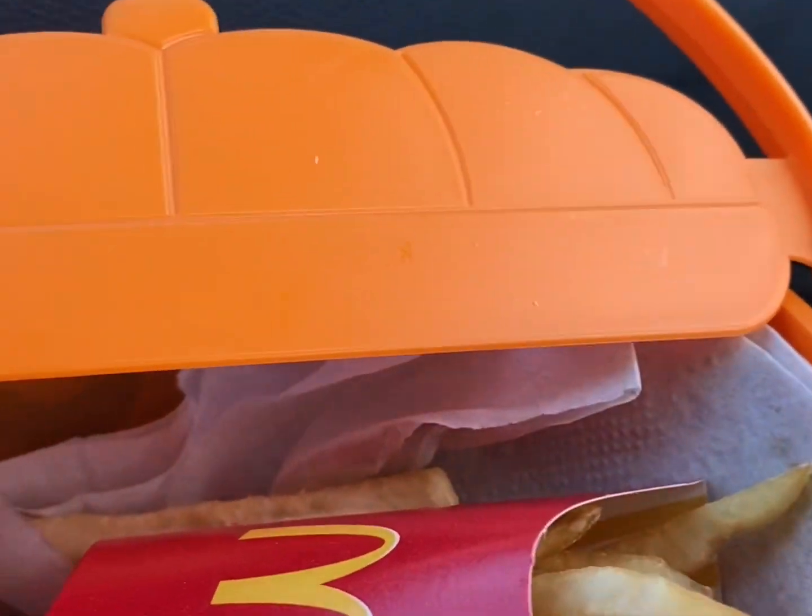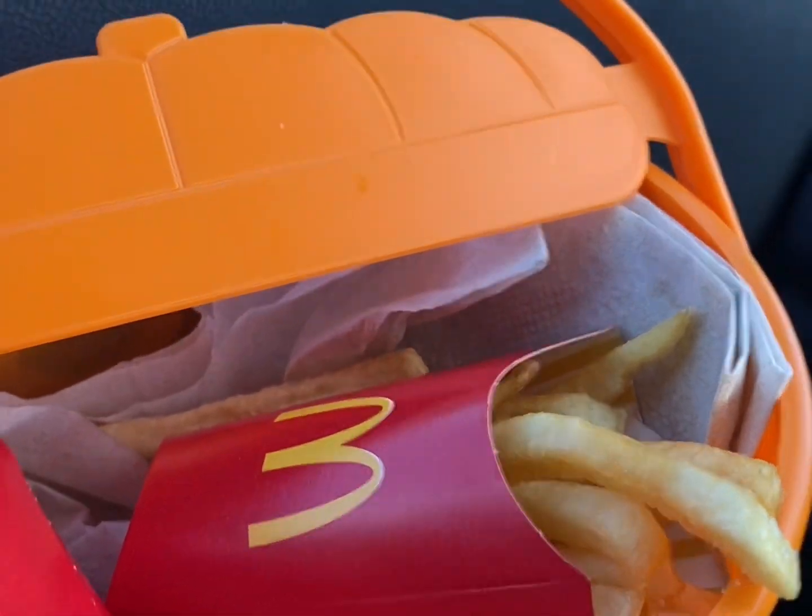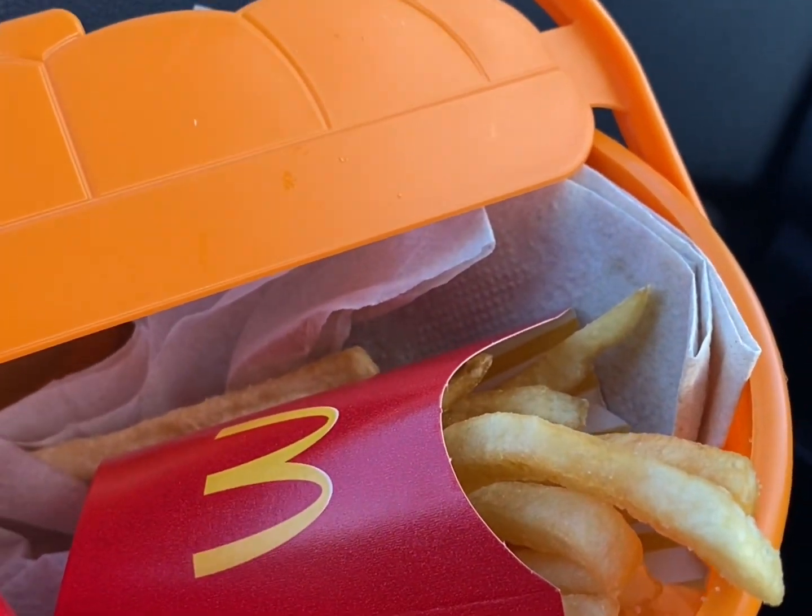Inside it's just your regular Happy Meal — I got a six-piece chicken nugget and the extra fries, because apples are just way too healthy. Alright, subscribe for more, bye!